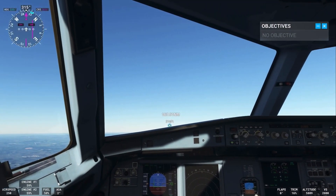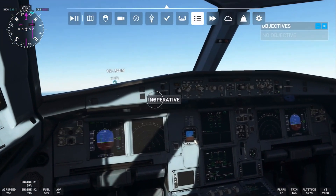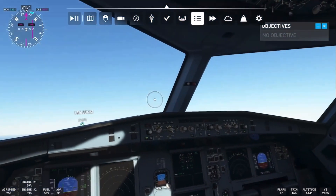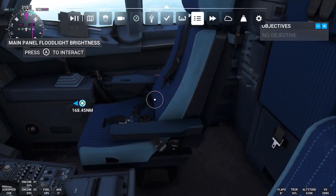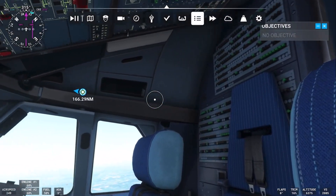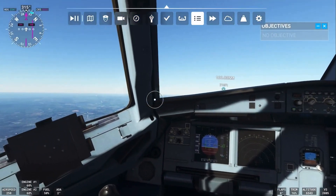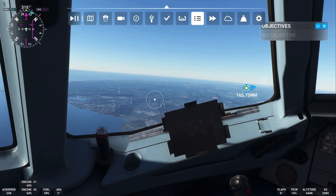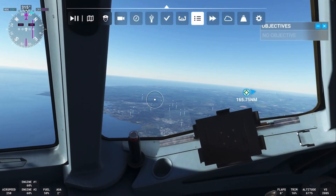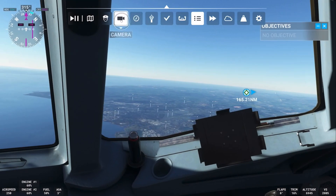Airbus 320, contact Cardiff approach on 125.855. So what's the most memorable flight you've had? Have you guys ever flown before? I know there are some people out there that haven't flown. You've got to give it to the pilots who learn how to navigate all these controls — it's pretty impressive.